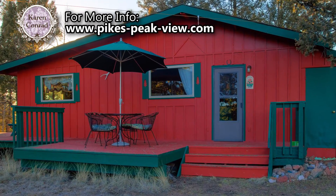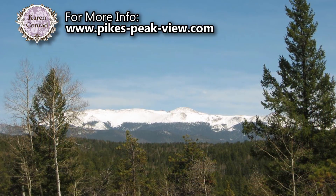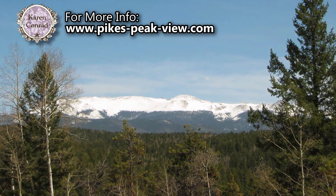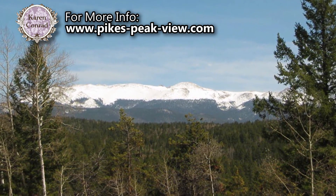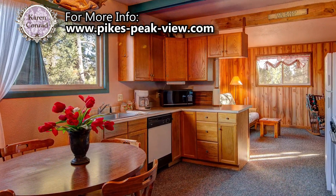This picturesque cabin is perched atop a hill in Colorado Mountain Estates, which affords it with a view that very few properties in this area can compete with. This 764-square-foot cabin has two bedrooms and a three-quarter bath.